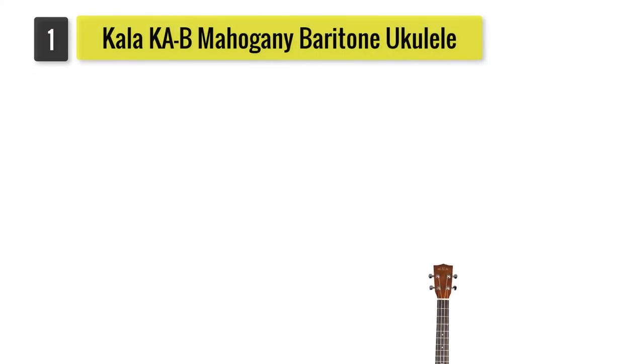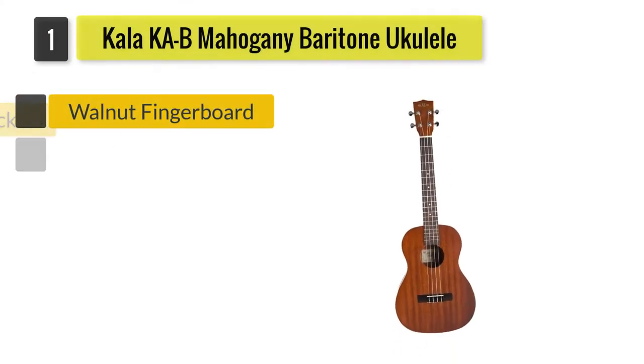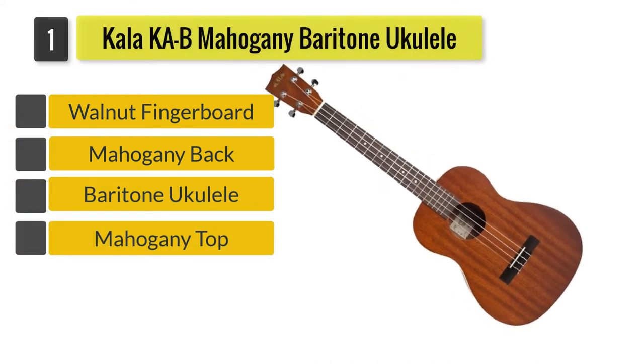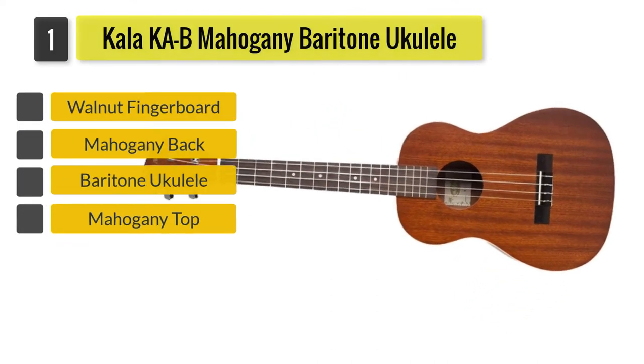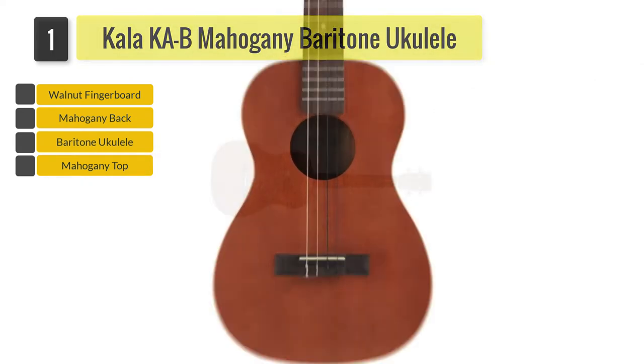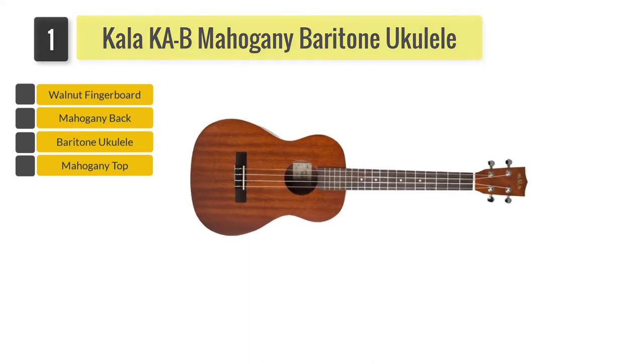Number 1: Kala Ka B Mahogany Baritone Ukulele. If you're all about having fun while learning, you better take note of the Kala Ka B as your best baritone ukulele. Known to be home of high-quality ukuleles, the Ka B is made of only the best materials.